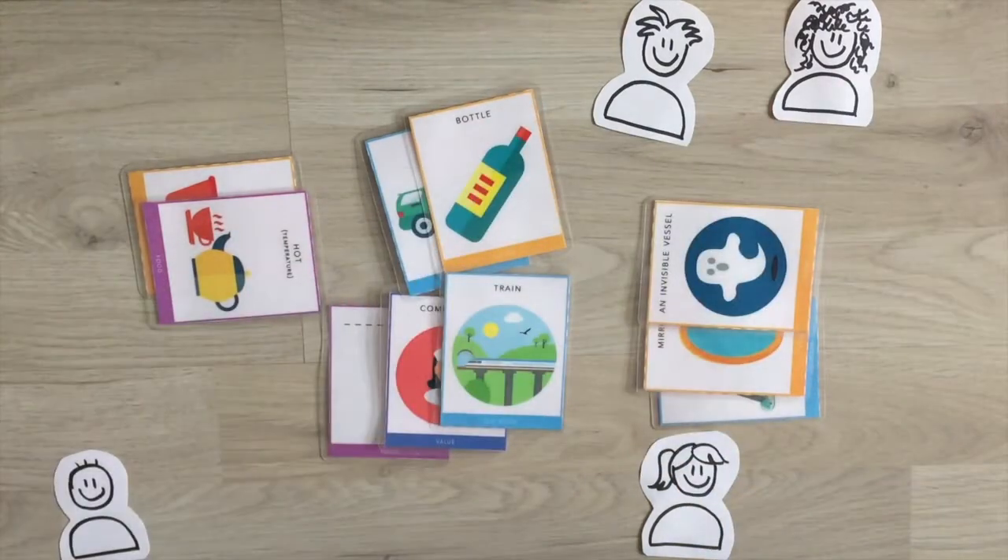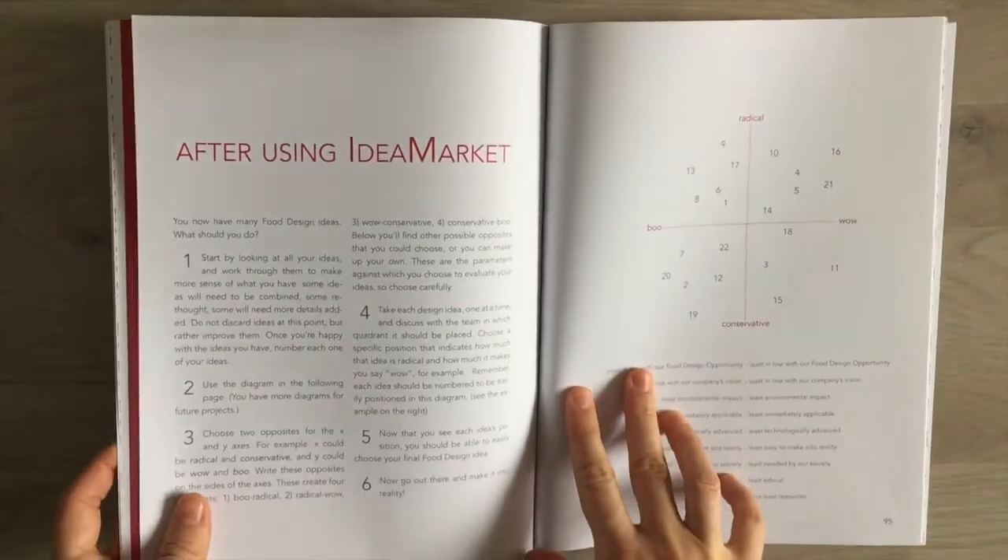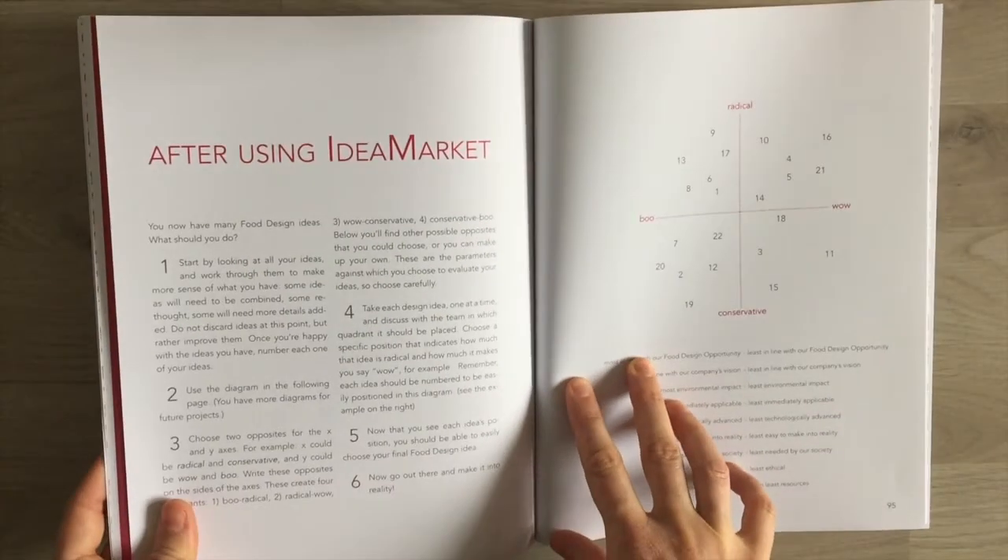Now that you have many food design ideas, what should you do? Start by looking at all your ideas and work through them to make more sense of what you have. Some ideas will need to be combined, some rethought, and some will need more details added. Do not discard ideas at this point, but rather improve them. Once you are happy with the ideas you have, number each one of your ideas.